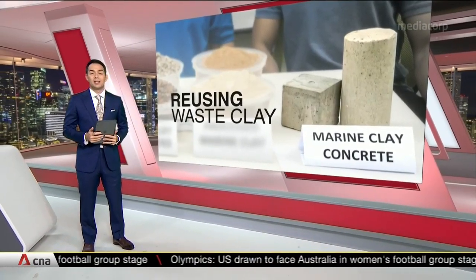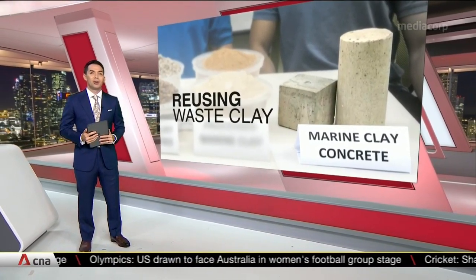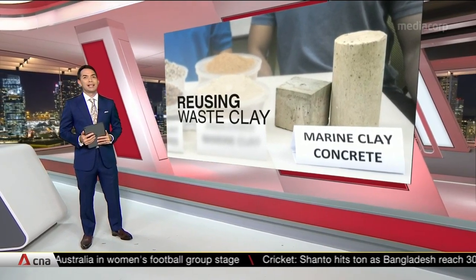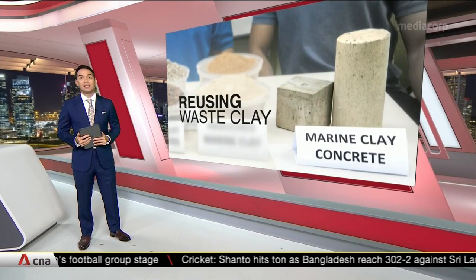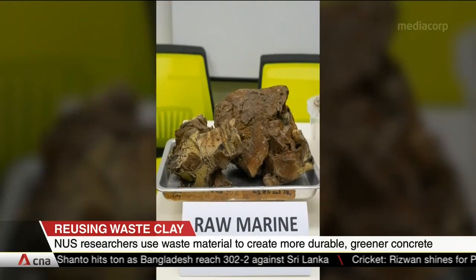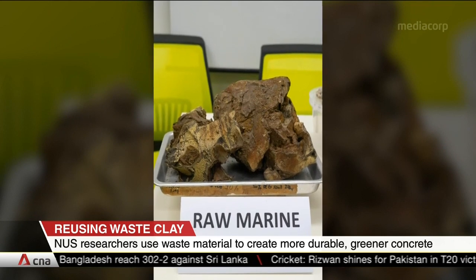National University of Singapore researchers have come up with a new type of concrete that's greener and stronger. It's made with waste marine clay, a material generated from excavation and construction works. Such materials are usually thrown away, but the scientists have found new ways to use it.